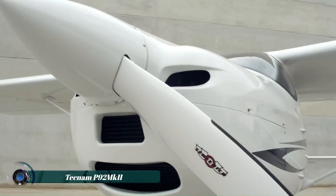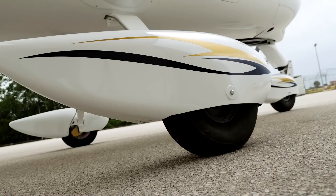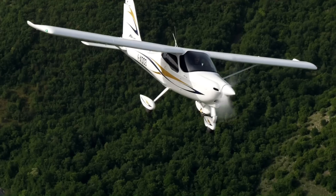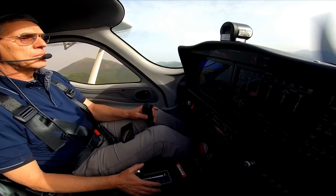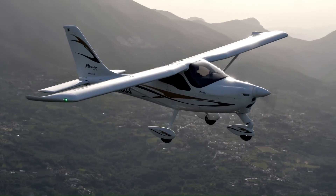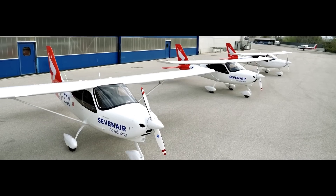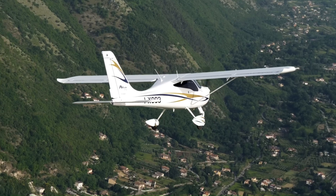The Tecnam P92 MK is a popular two-seat, high-wing light sport aircraft (LSA) known for its versatility, ease of operation, and durability. Manufactured by Italian aircraft company Tecnam, the P92 series has earned a reputation for being reliable and user-friendly, making it ideal for both flight training and recreational flying. The P92 MK features an aluminum airframe, a robust landing gear, and excellent flight performance, offering a smooth and stable flying experience.